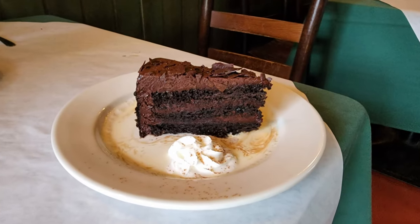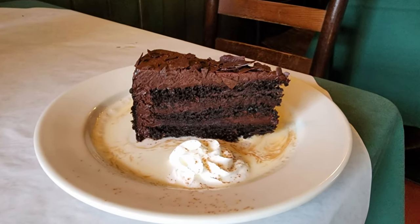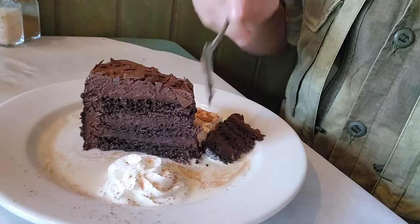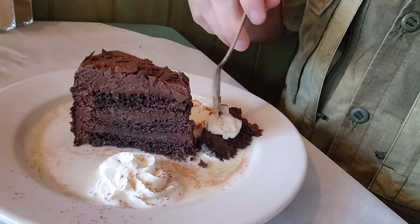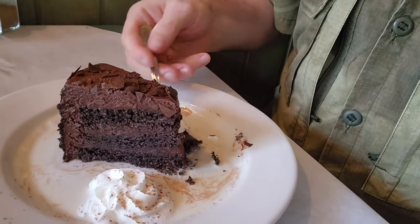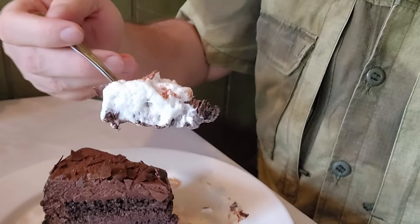We also have to try some desserts. So here's the chocolate layer mousse cake. This thing looks very delicious — very, very chocolatey in many different ways. This is like multiple levels of just chocolatey wonderfulness here. Let's give it a little sample. There are definitely a lot of wonderful chocolate things going on there.